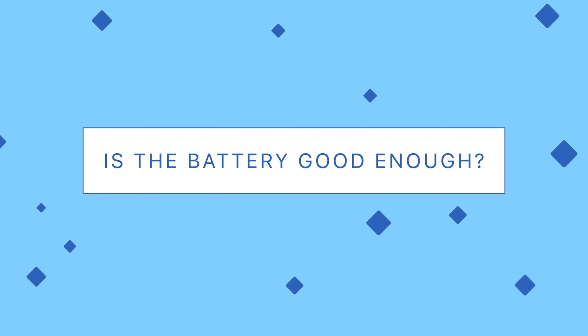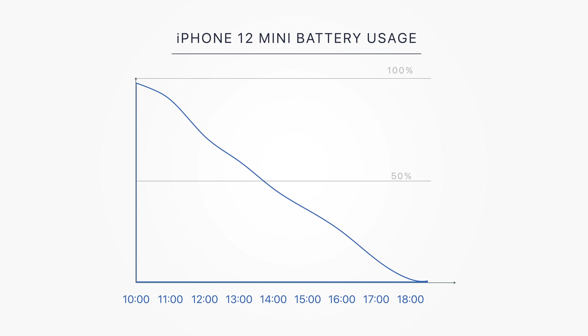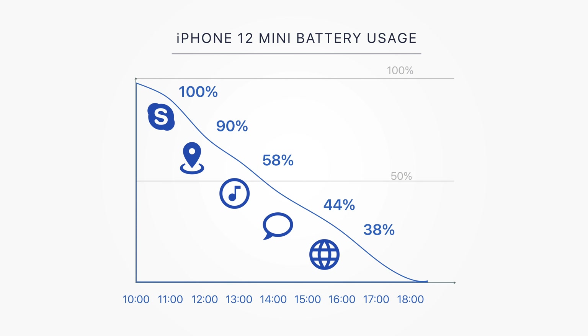Next is the battery — is it good enough? Here's an example. At 10 a.m. I had it charged to 100%. In the next six hours, I had a one-hour Skype call, two hours of navigation, and during the rest of the time I had music playing, messaging, and surfing the internet a bit. I ended up with 38% at 4 p.m.